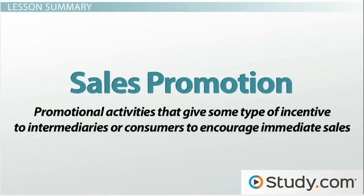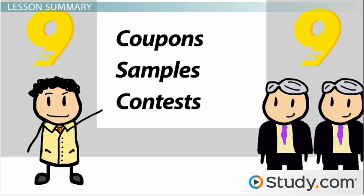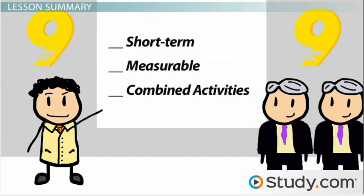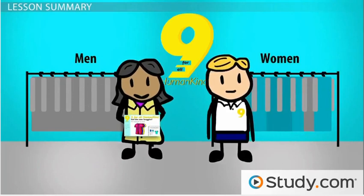To wrap up, sales promotion is promotional activities that give some type of incentive to intermediaries or consumers to encourage immediate sales. The incentives given can vary from coupons to samples to contests. Sales promotion tactics can be targeted toward end customers as well as intermediaries like retailers or wholesalers. It's important to note that even though the primary goal of sales promotion is sales, it can also be used to generate impulse purchases, strengthen brand loyalty, or provide product information. Sales promotions are often used to stimulate short-term results that are measurable and frequently combined with other promotion techniques. Marketers must take care to ensure that the sales promotions they choose are consistent with their brand image. Promotions that don't correspond with the brand's image can do more harm than good by confusing the customer.